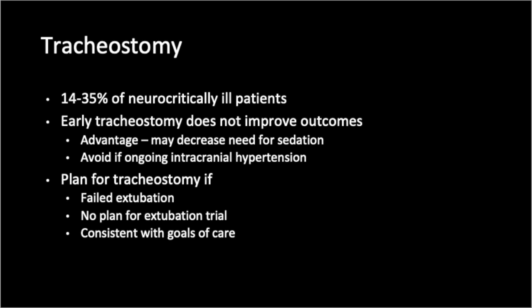However, since neurocritically ill patients generally need a tracheostomy for airway protection, they are faster to wean from the ventilator than the generally critically ill population who are more likely to have underlying lung pathology. The ideal time for a patient to undergo tracheostomy is not clear. Early tracheostomy up to day 3 from intubation in stroke patients has not been shown to improve outcomes, but may decrease the need for sedation. Early tracheostomy should be avoided in patients with ongoing intracranial hypertension. In general, a tracheostomy should be planned once the patient fails extubation or it is clear that an extubation attempt is not reasonable, and assuming that the procedure is in line with the patient's goals of care.